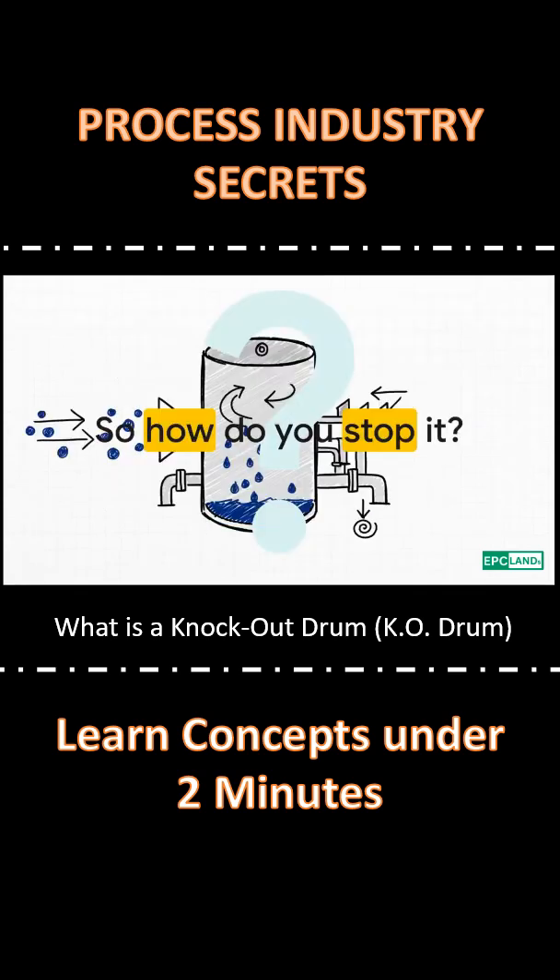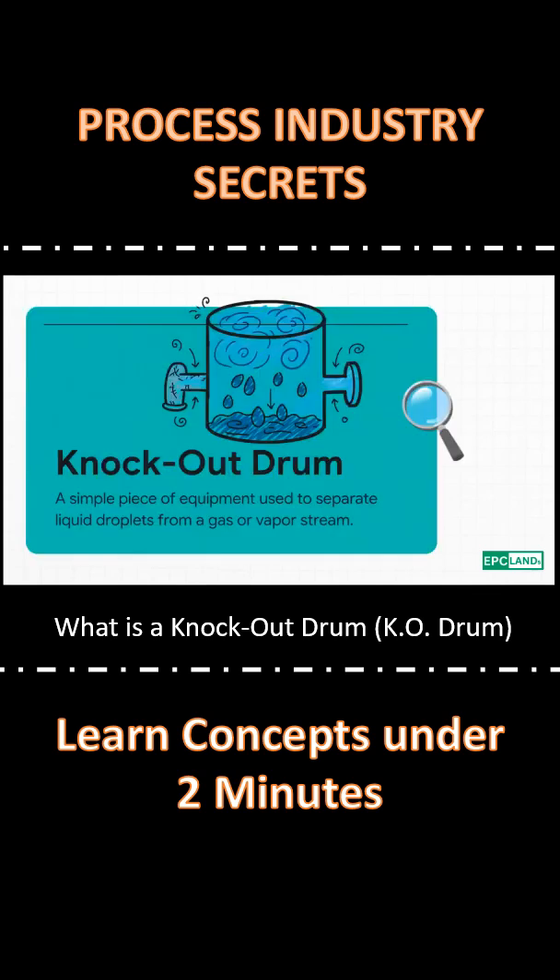How do you stop it? Engineers need a simple, reliable way to get that liquid out fast. Enter the knockout drum — a surprisingly simple piece of gear designed to do just one thing.